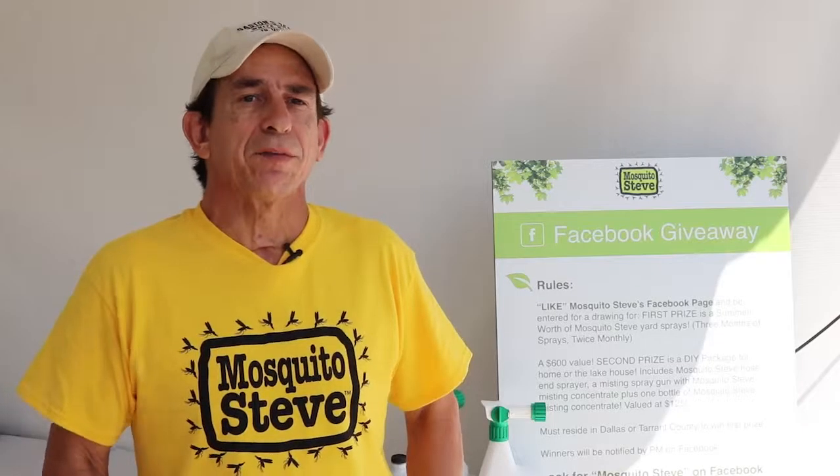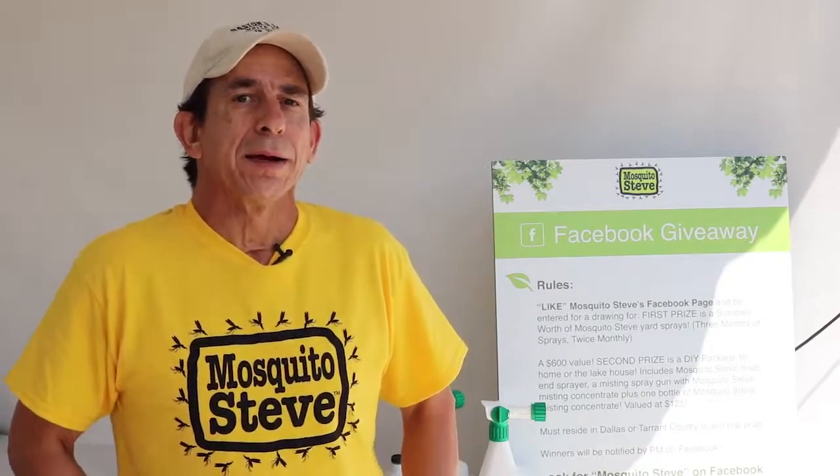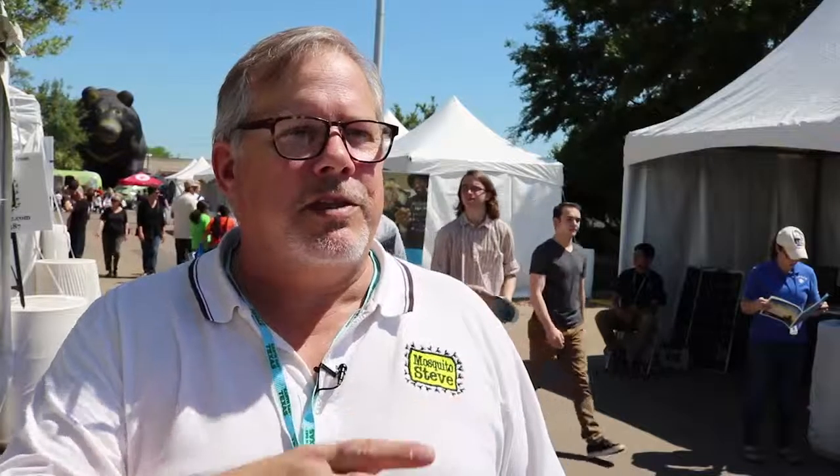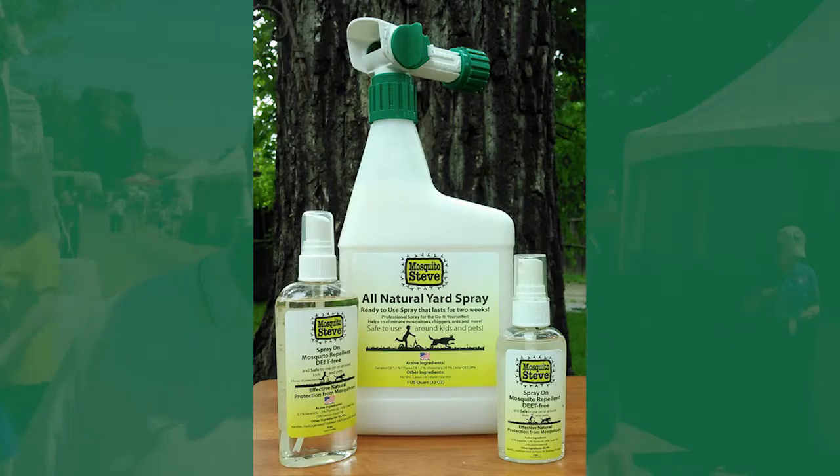It ruins their backyard and their outdoor living spaces so they can't enjoy them — that is the complaint — and so we go and we solve the mosquito problem. To a mosquito, a raindrop is like a train and it will kill it, so they hide. They're great hiders and what we found is they hide from misting systems. So what we've done is we've added a product called a yard spray, and when you spray this product on your yard it gets the mosquitoes out of their landing places and hiding places.